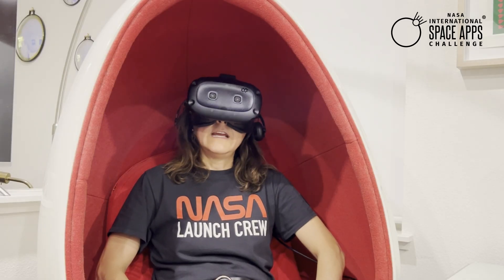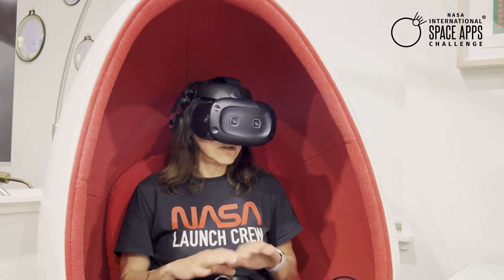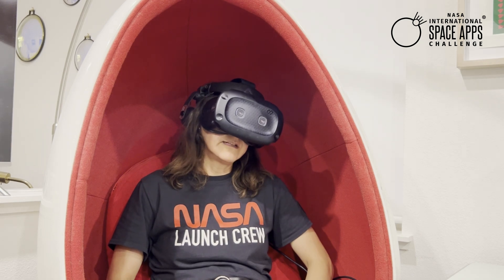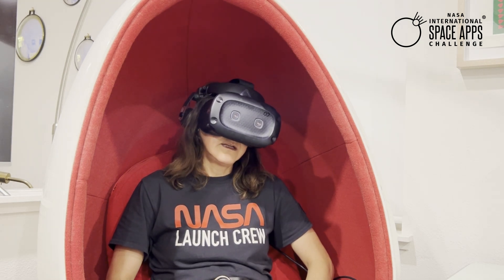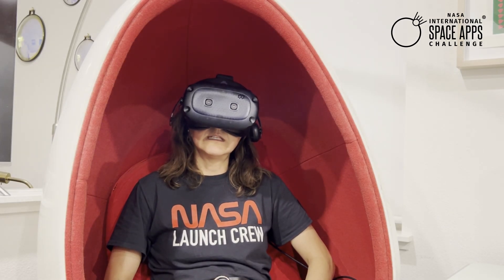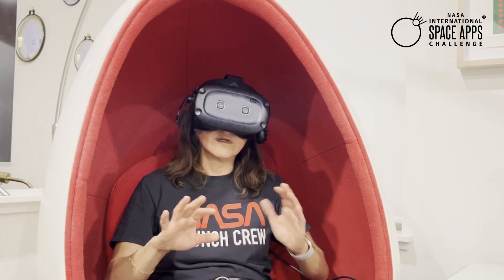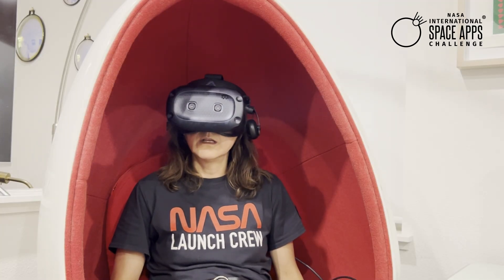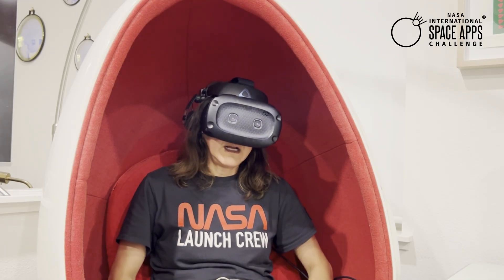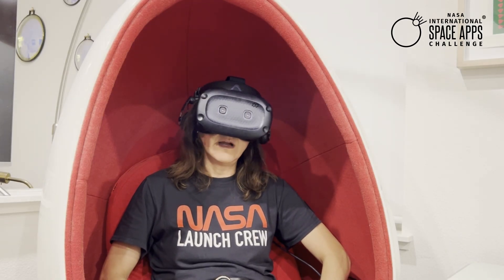NASA's Earth data is publicly available, meaning everyone has access to it, not just scientists. But interpreting that data can still be hard, and that's where you come in. Your mission is to turn science into story, data into emotions, and viewers into explorers. You can design your experience for consumer VR headsets, and you are encouraged to make the experience exciting for all ages and backgrounds.